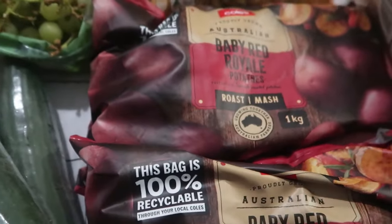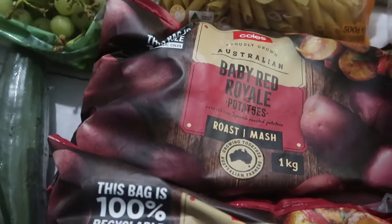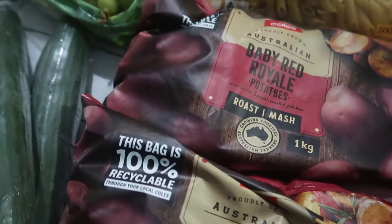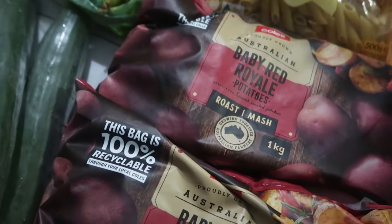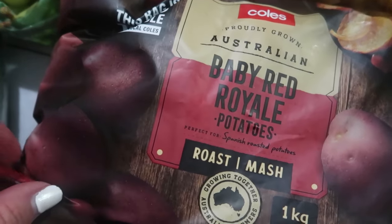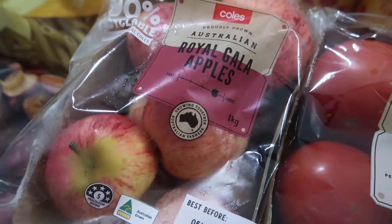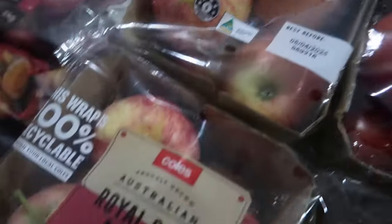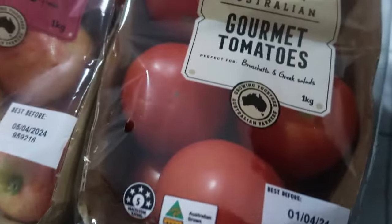They had no potatoes on their shelves tonight and no onions, so I guess everybody's doing a lot of cooking out there. That's why we bought the frozen onion and we managed to buy two little bags of red potatoes. We also got some Royal Gala apples, two packets, and two lots of tomatoes.